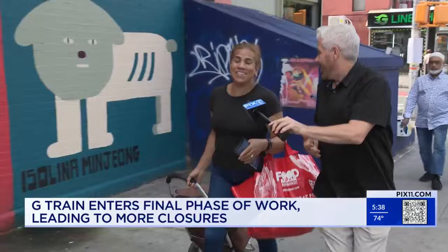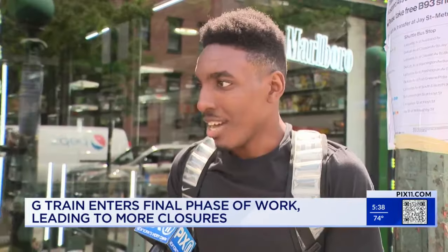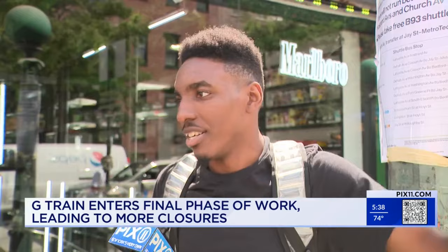That's kind of good to hear — you expected worse. Yes. Next time I've got to take another transportation route, take the C, and take another bus station route.